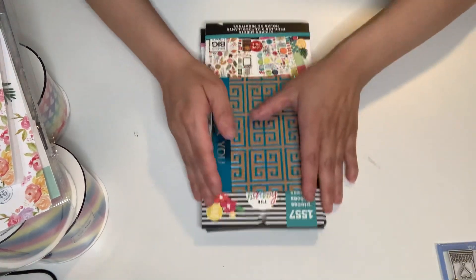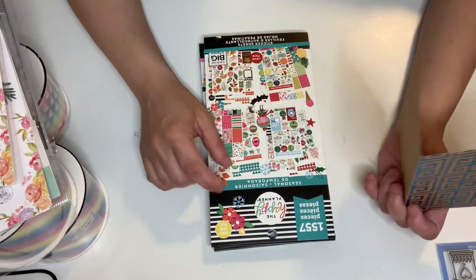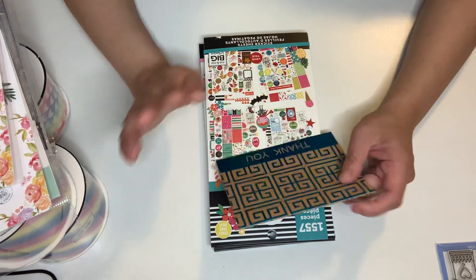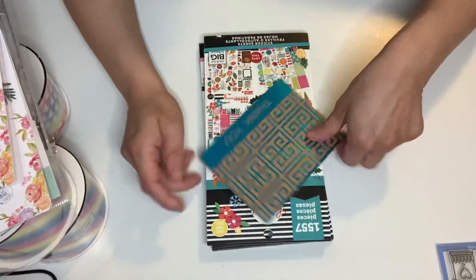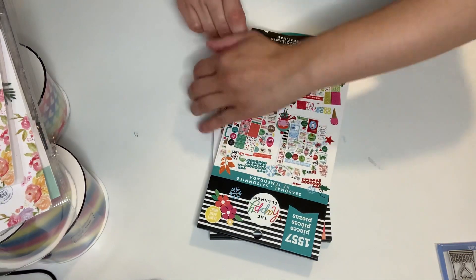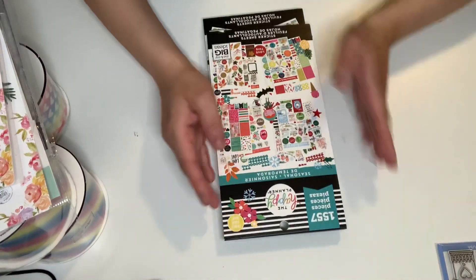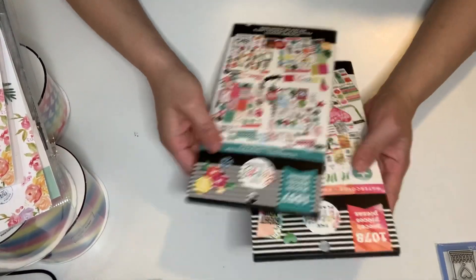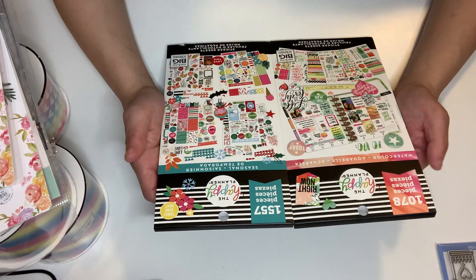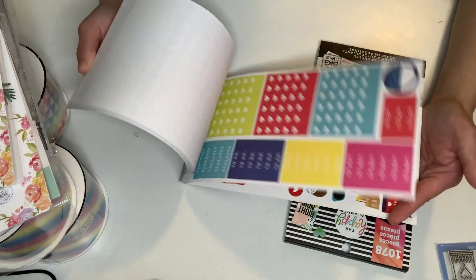I'm going to do the winnings first. This is from Miss Little Scrappy — I won her giveaway and these are journaling books. She wrote me a super sweet note. Absolutely a sweetheart. I've been watching Lisa's channel and videos for such a long time and I'm still loving her videos. She's absolutely amazing. I won two of these journaling stickers — a watercolor one and a seasonal one. Oh my gosh, these are beautiful.